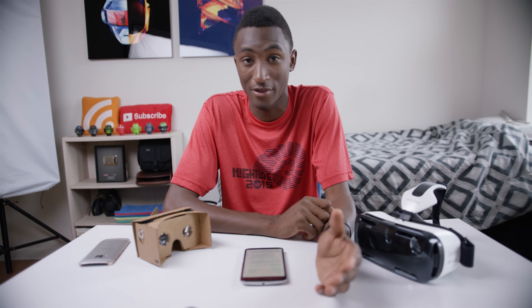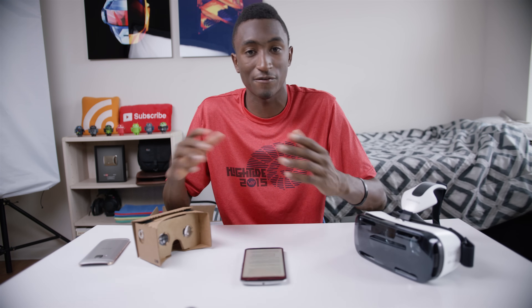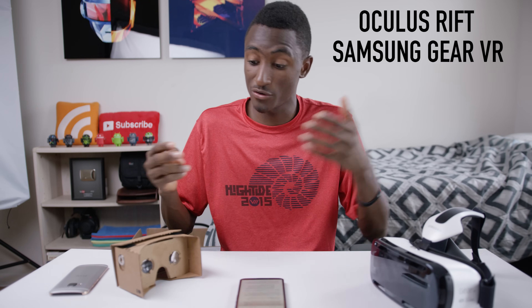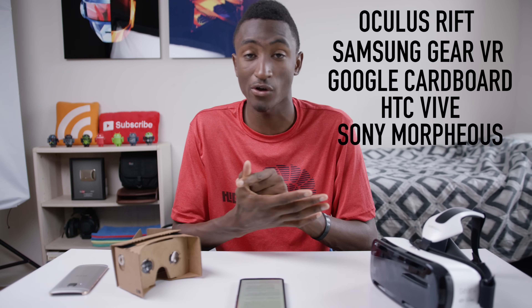There is good hope though. I've never seen an industry go so fast from almost nothing to five or six major players so quickly. You've got Oculus Rift, Samsung Gear VR, Google Cardboard's been out for a year, HTC Vive is on its way, and Sony Project Morpheus is also coming.